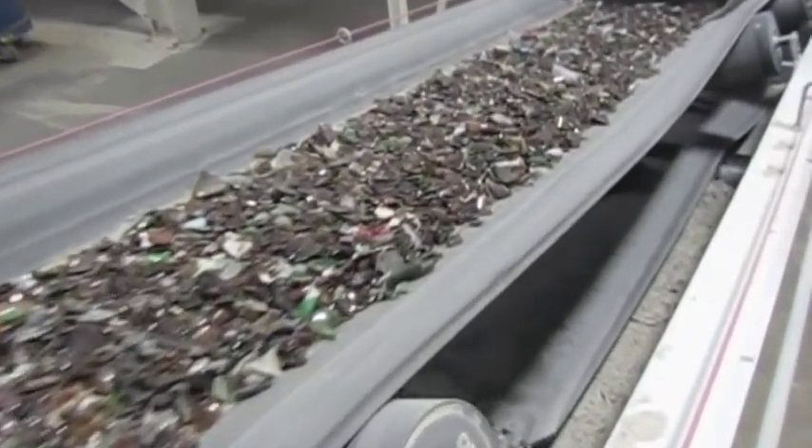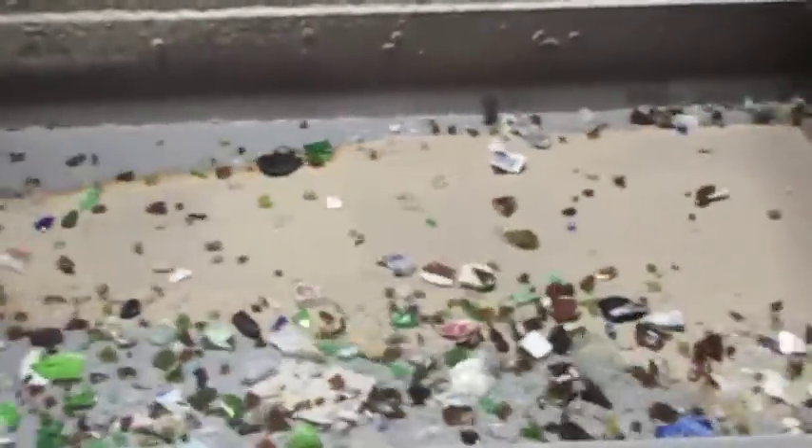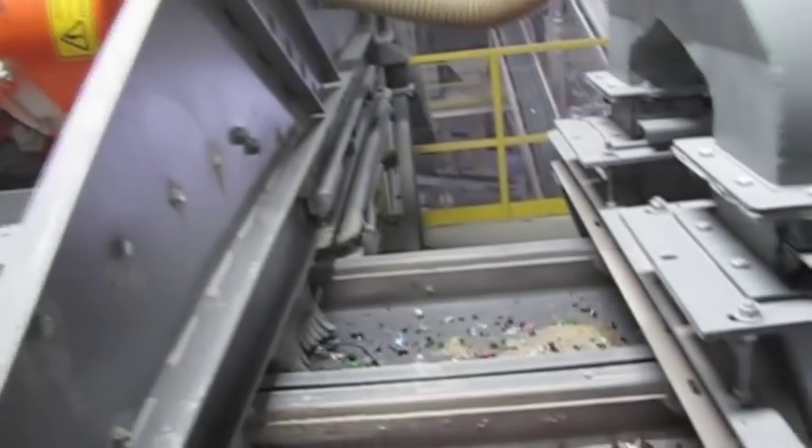An optical sorter shines a beam of light. If it goes through the glass, it's translucent and it's glass. If it hits something that is not translucent, it's ceramic or raw material, and it's basically knocked off. We go through this process several times to remove everything that's not glass.